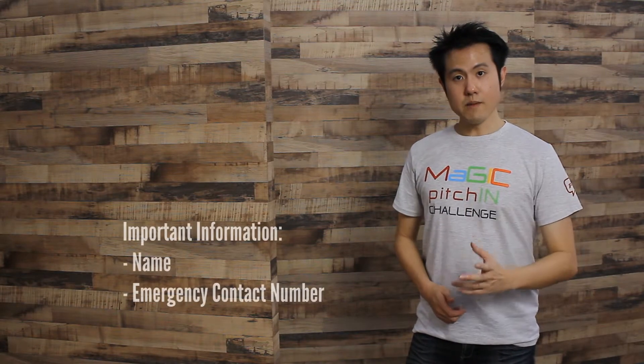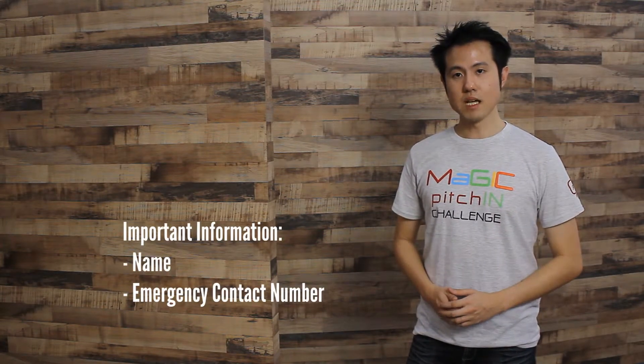The About Me Personal Tag is able to store two kinds of information. The first is basic personal information, which is engraved on stainless steel material using laser technology. This information includes your name and your emergency contact number, which will be useful to you during critical moments.